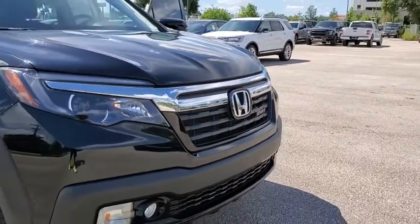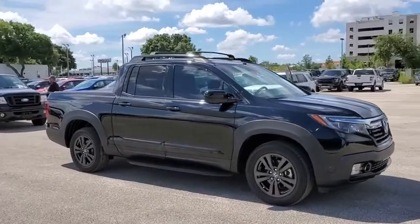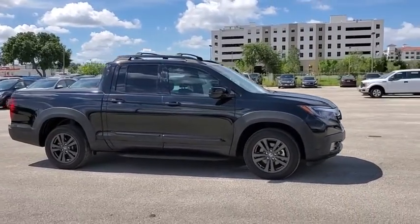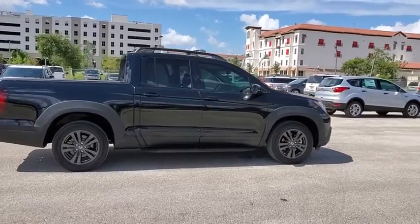Take a ride in the 2017 Honda Ridgeline. The Ridgeline was designed to give you exactly what you need to get the job done. And with Honda quality built right in, this truck can be with you for the long haul.